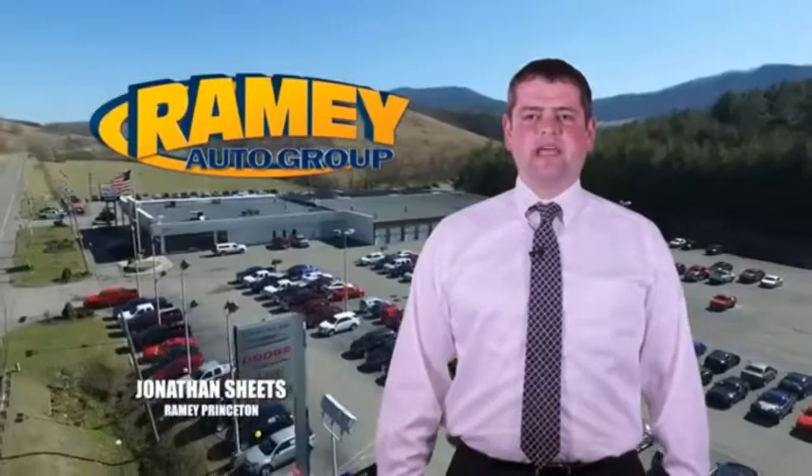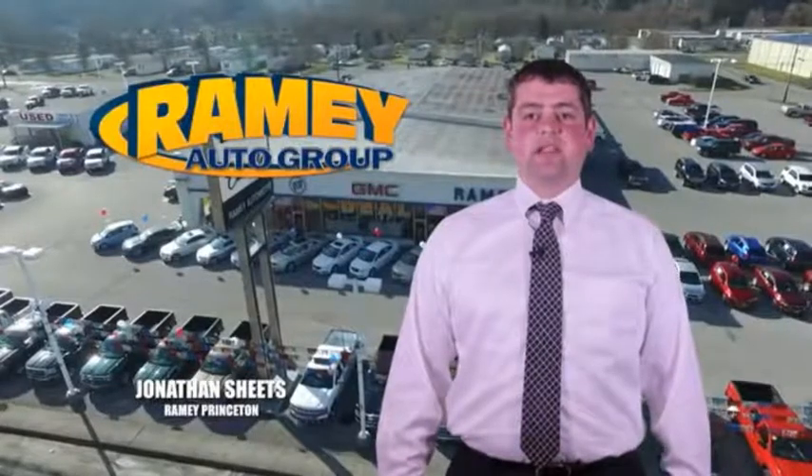Visit our stores in Ramey Row in Princeton, Tazewell, and Richlands, where you can shop 10 different franchises and over 1,000 pre-owned. We want to be your partner in the car buying experience, because at Ramey, if you're a deal, you're worth it.